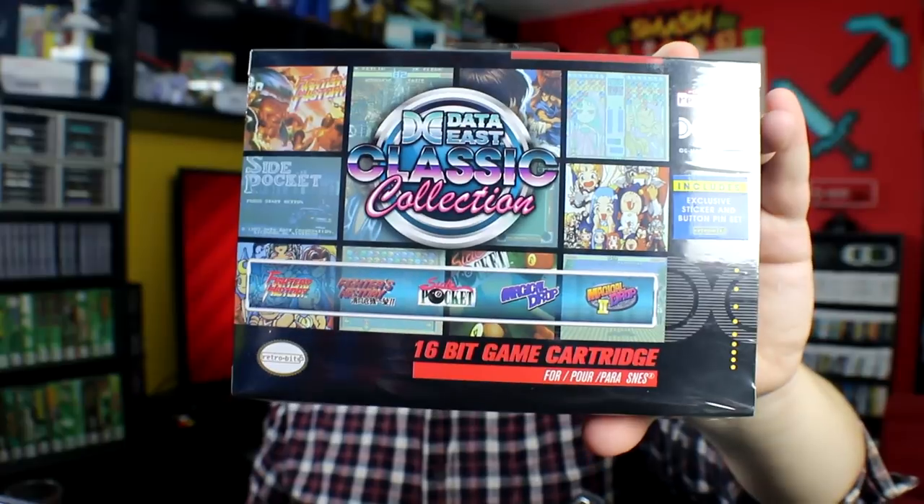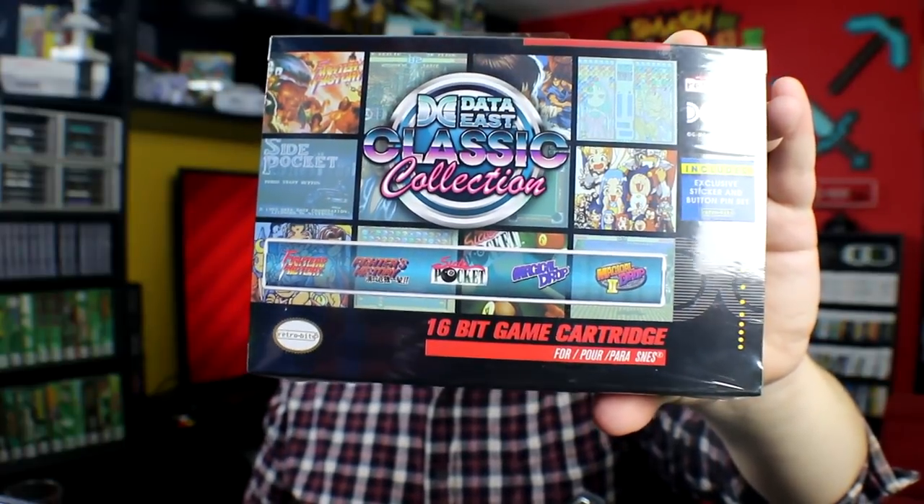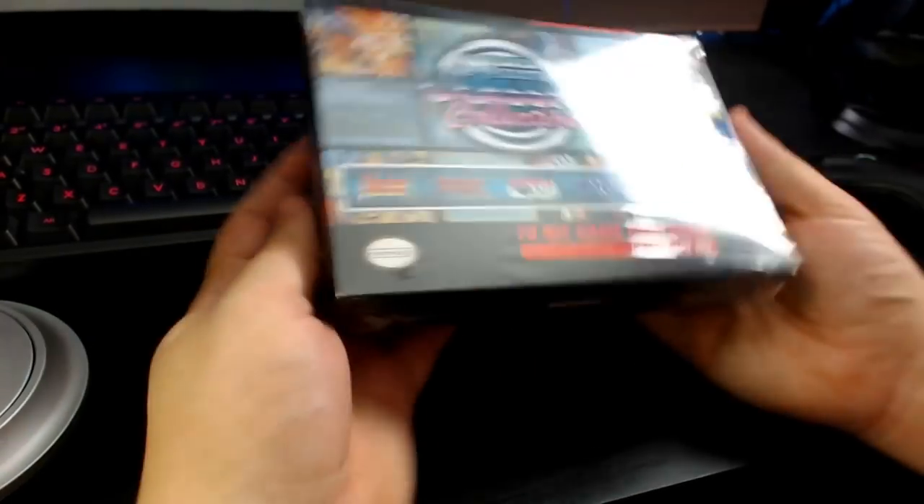Let's start with this one. This is the Data East Classic Collection. Looks like this one's got five titles. Most of these are made in partnership with Data East, but I believe we've also got a Jaleco cartridge too, which we'll get to in a moment. Data East was responsible for a ton of NES and Super Nintendo classics like Bad Dudes, Joe and Mac, and the Robocop games, so they have plenty of classics under their belt.